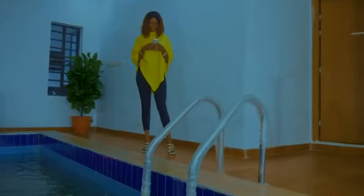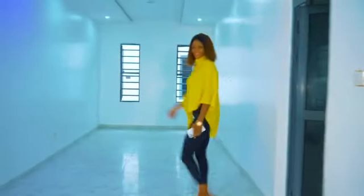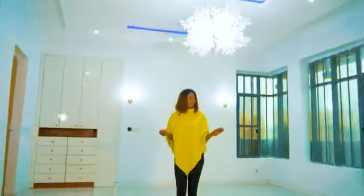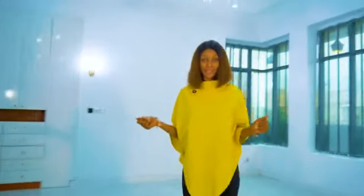This extra space can also be used as a cinema. Here is a very beautiful, extraordinary, large master bedroom.